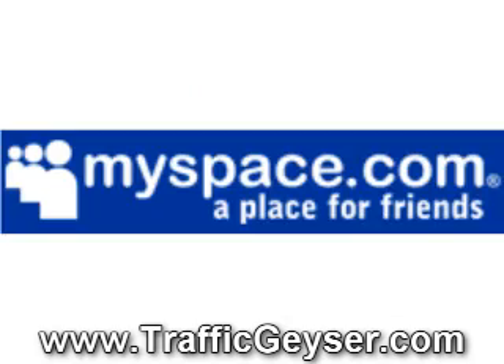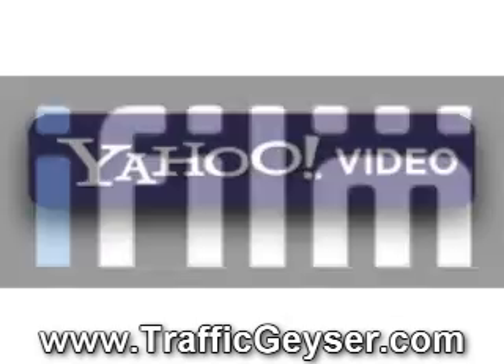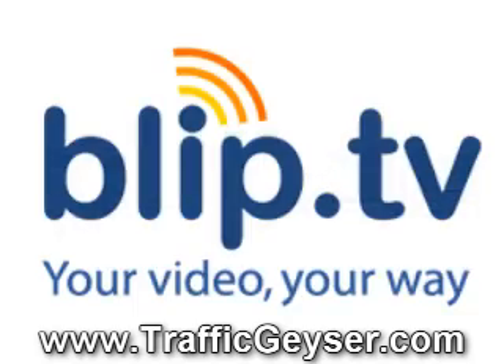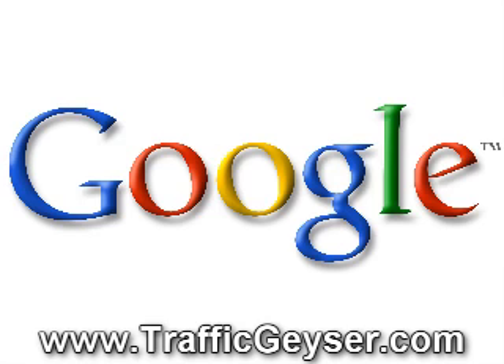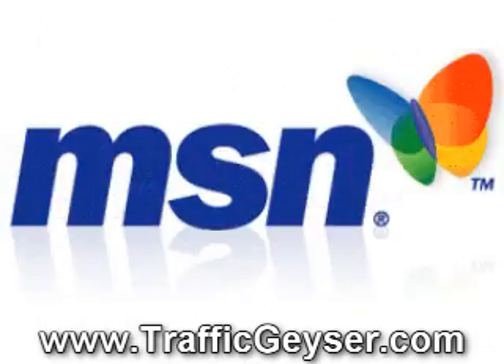Sites like YouTube, MySpace, Google Video, iFilm, Yahoo Video, Revver, BlipTV, and 30 more. Your videos appear in minutes on the video sites and in Google, Yahoo, and MSN search engines.